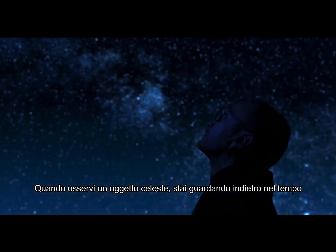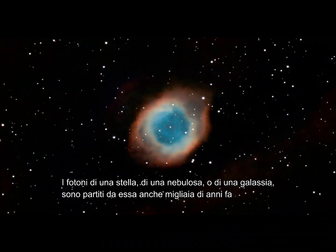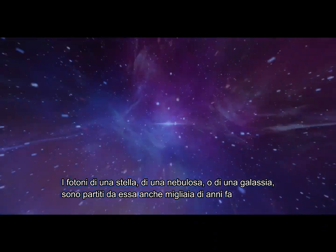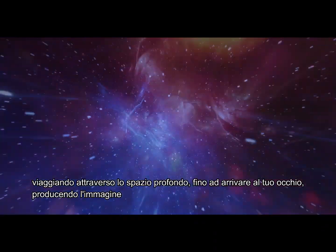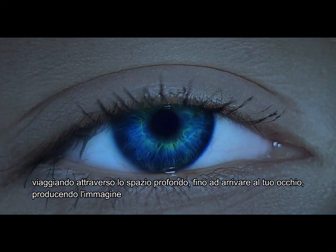When you look up at an object in the night sky, you're looking back in time. The photons from that star, nebula, or galaxy left their origin point sometimes thousands of years ago, and traveled across the vastness of space until they landed on your retina, producing an image.